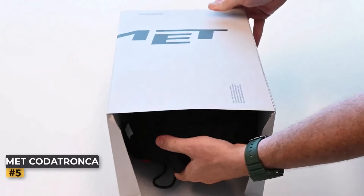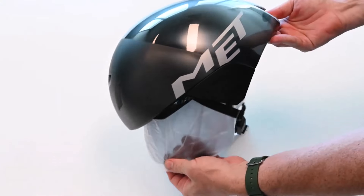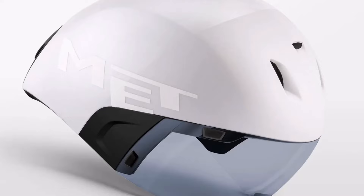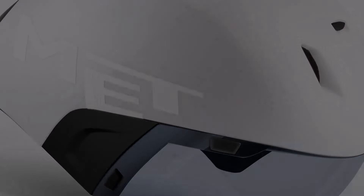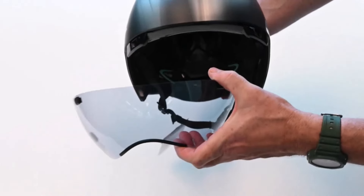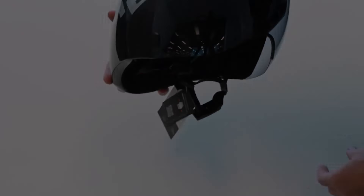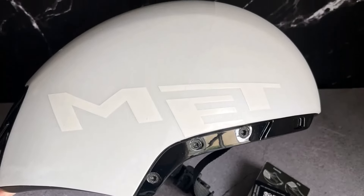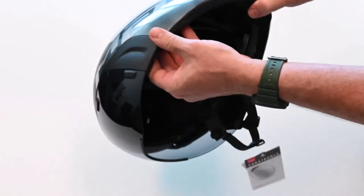Number five: Met Kota Tronca bike helmet. The Met Kota Tronca distinguishes itself with its short tail, offering versatility for time trial riders who may not always maintain the optimal aerodynamic position. Despite this, riders can still enjoy significant aerodynamic benefits, making it suitable for various courses. Featuring Met's Safety Orbital Fit system with a retention dial, the Kota Tronca provides a comfortable and secure fit.